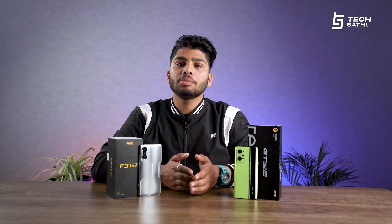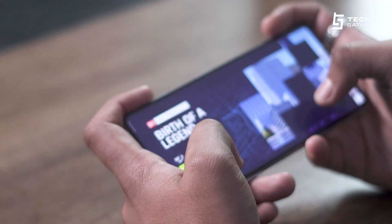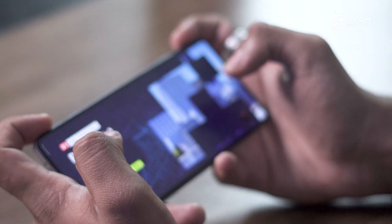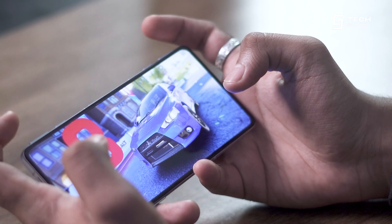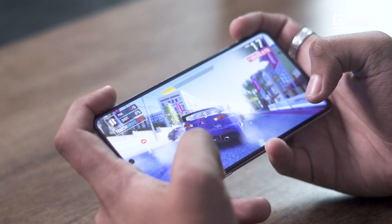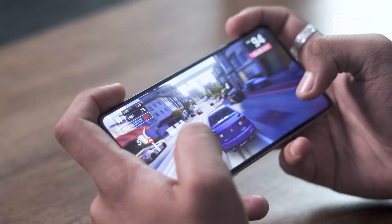Now coming to the most hyped part. As both of these phones were promoted as gaming devices, we performed a couple of tests. We charged both phones to 100% and cleared all background apps, then played a few games while monitoring temperatures simultaneously. The initial temperature for Poco was 25.3°C and Realme was 20°C. The first game we tested was Asphalt 9 — playing a round raised Realme's temperature to 23.6°C and Poco's to 27.4°C.